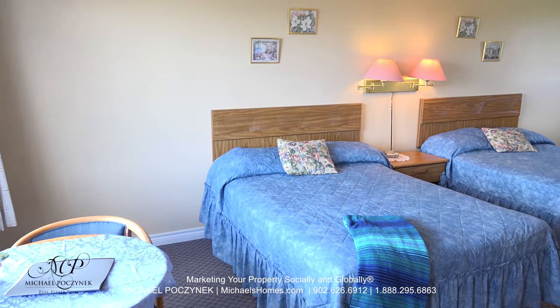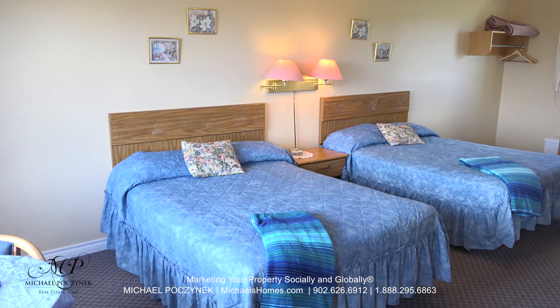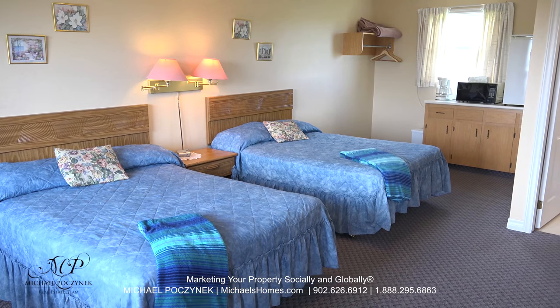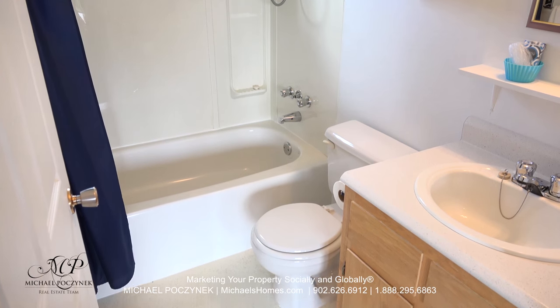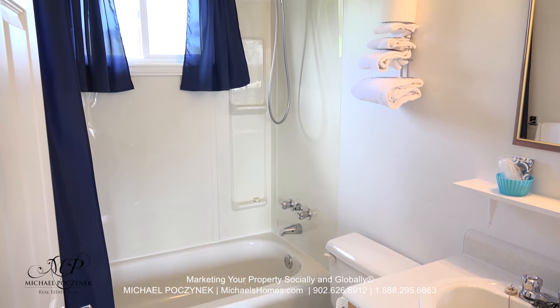Unit number five has beautiful water views. It's a very large unit, complete with two queen-size beds, a kitchenette, and a bathroom coming up on our right. All bathrooms are configured in a similar fashion: sink, toilet, tub, and a stand-up shower.